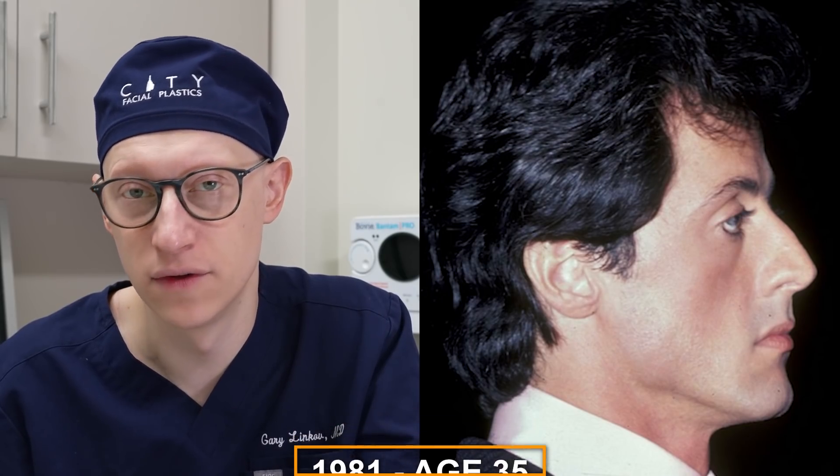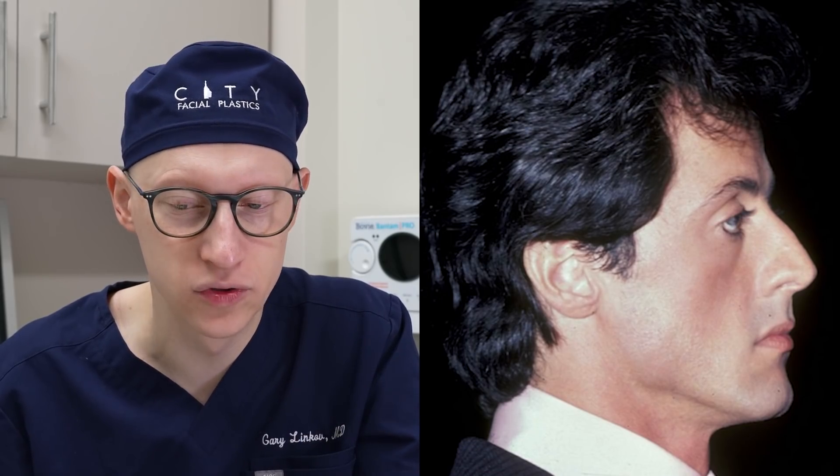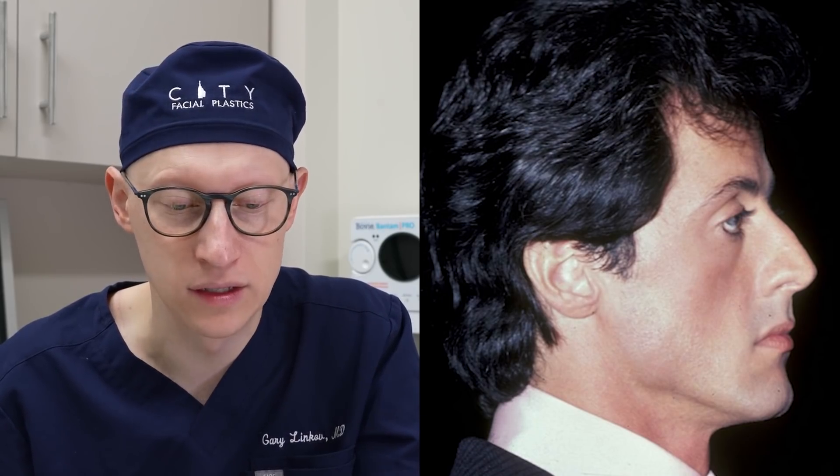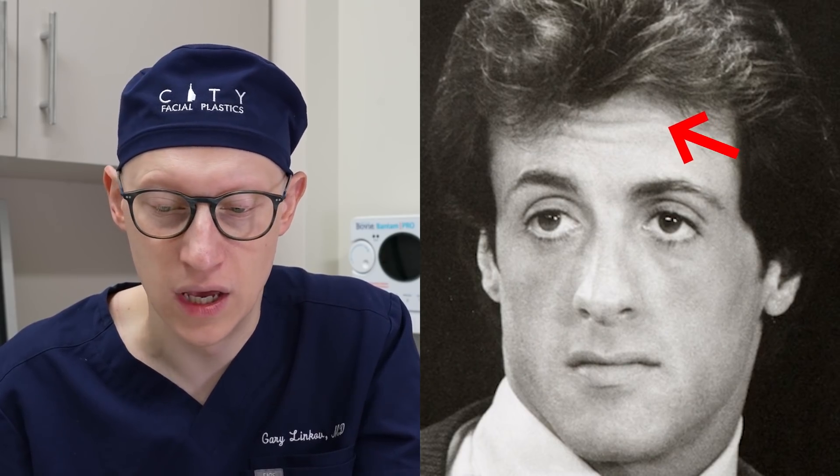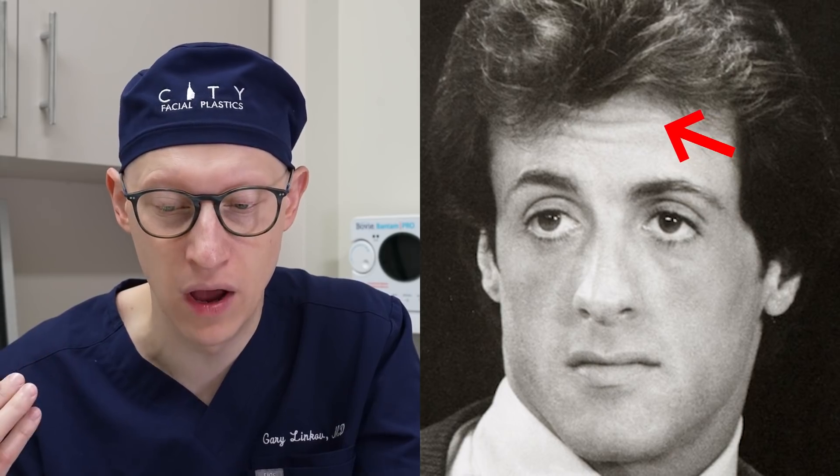In 1981 at the age of 35, it appears that Sylvester goes through some weight loss and his jawline is looking a lot more chiseled because of that. He does have more prominent forehead wrinkles, and that's partly due to the lifting of the brows because of his underlying ptosis.